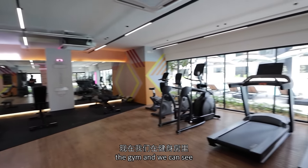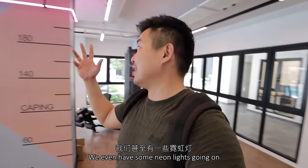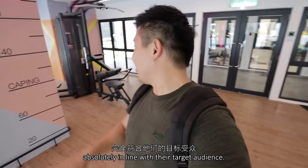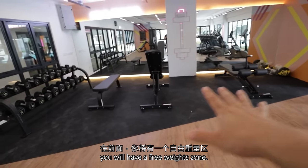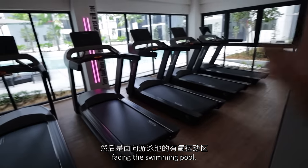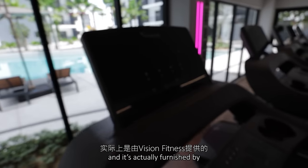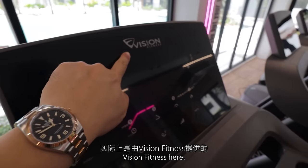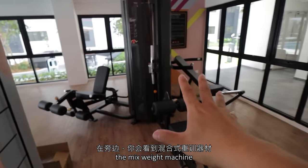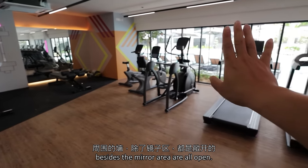Now we are in the gym, and we can see that it's heavily decorated — they even have some neon lights going on, absolutely in line with their target audience. At the front you will have a free weight zone, then the cardio zone facing the swimming pool. In total there will be 5 treadmills, furnished by Vision Fitness. At the side you will have the mixed weight machines. All the walls around besides the mirror area are open, so the entire space is very very bright.